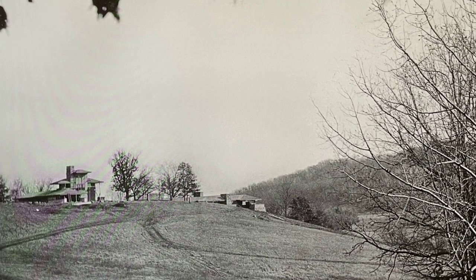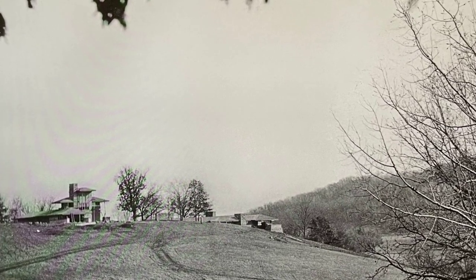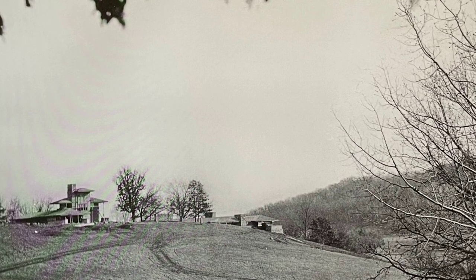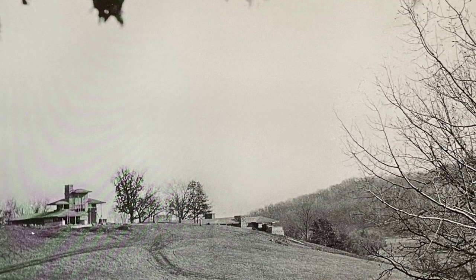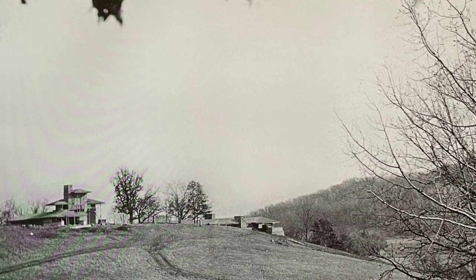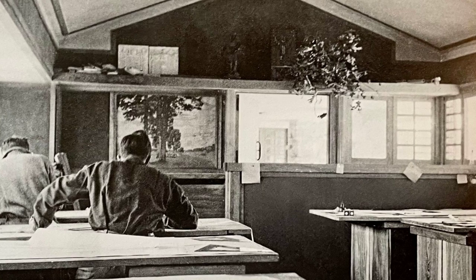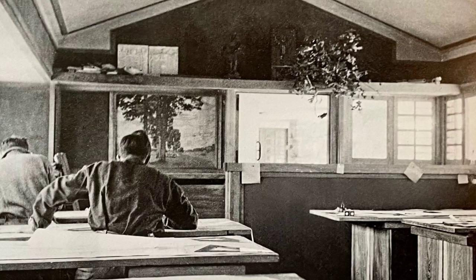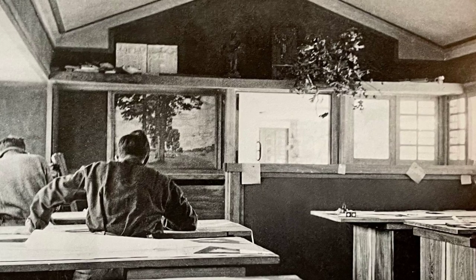A devastating fire, set by an insane servant, claimed lives and left the residence in ruins. Undeterred, Wright rebuilt and expanded, and Taliesin Two rose from the ashes — an enduring testament to resilience. As Wright poured his love for the land into the design, Taliesin became more than a home; it became a living laboratory.